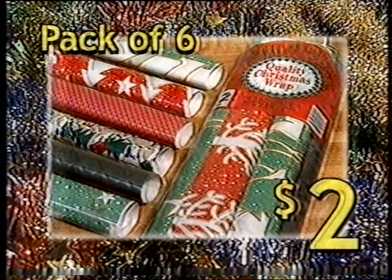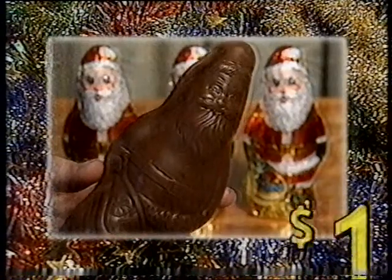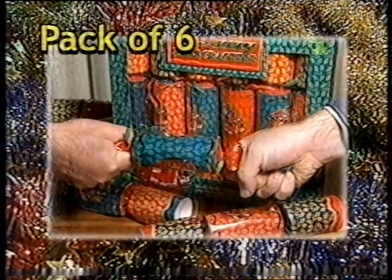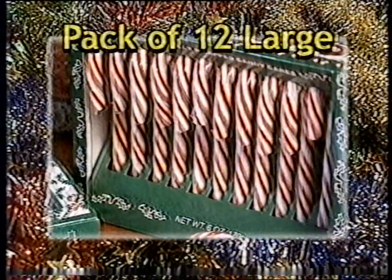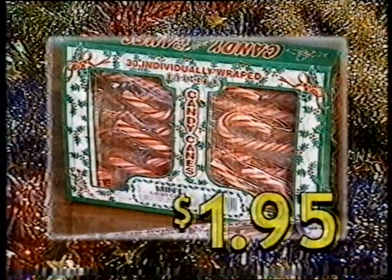Christmas bear in gift bag, $2! Pack of six rolls of gift wrap, just $2! Huge Christmas gift bags, $2.95! Chocolate Santas, $1! Pack of six Goldford bonbons, $3.95! And mint candy canes — pack of twelve large or thirty small — $1.95!